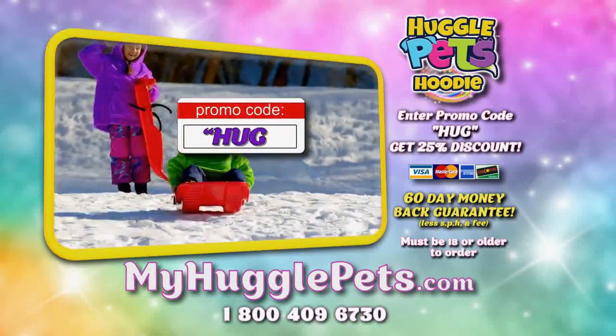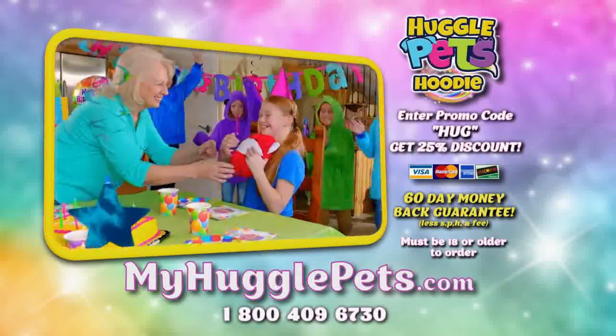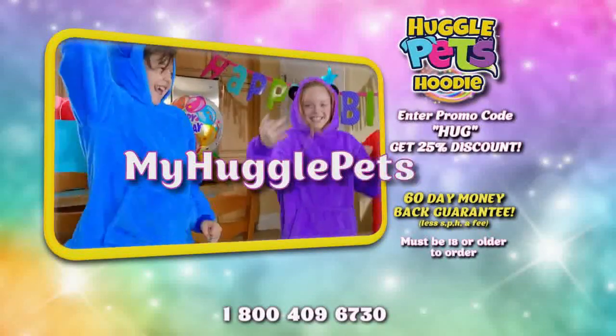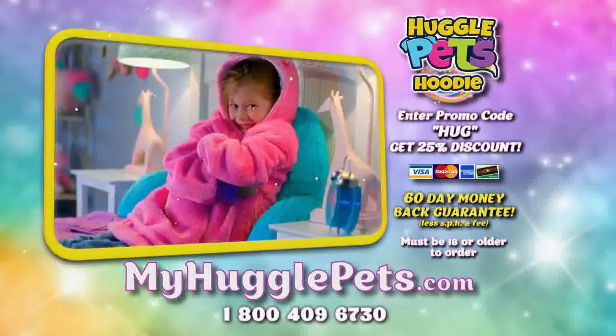Enter the promo code HUG and you'll get a 25% discount off your order. Your child or grandchild will love their Huggle Pet hoodie. Go online to MyHugglePets.com — that's M-Y-H-U-G-G-L-E-Pets.com. It's a pet, it's a hoodie, it's a Huggle Pet hoodie. Must be 18 or older to order.